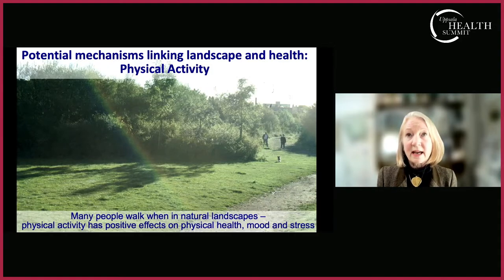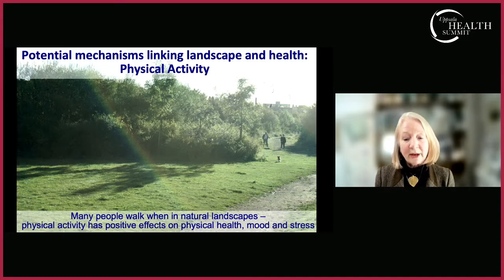What lies behind these links between health and green space? Many are mental associations. The evidence suggests that the psychological benefits may be the strongest — stronger even than cardiovascular benefits. We know that most people walk when they're in a natural landscape, and almost all of us are more physically active outdoors than indoors, which benefits cardiovascular health. But physical activity in nature also has a positive effect on mood and stress, benefiting mental health as well.